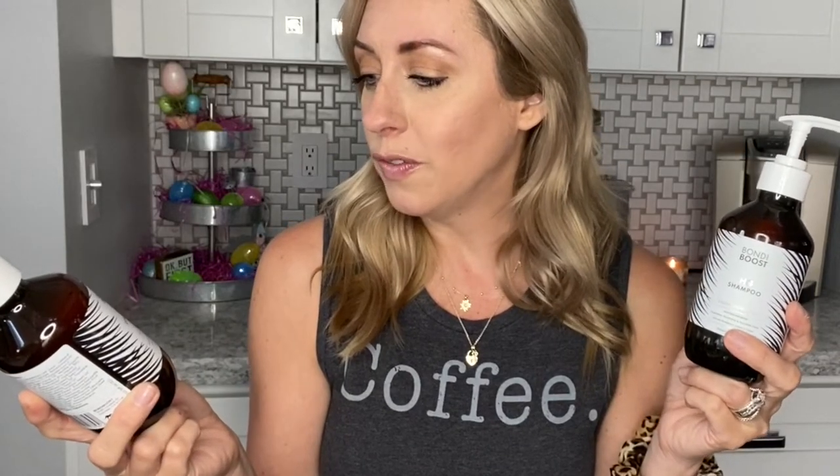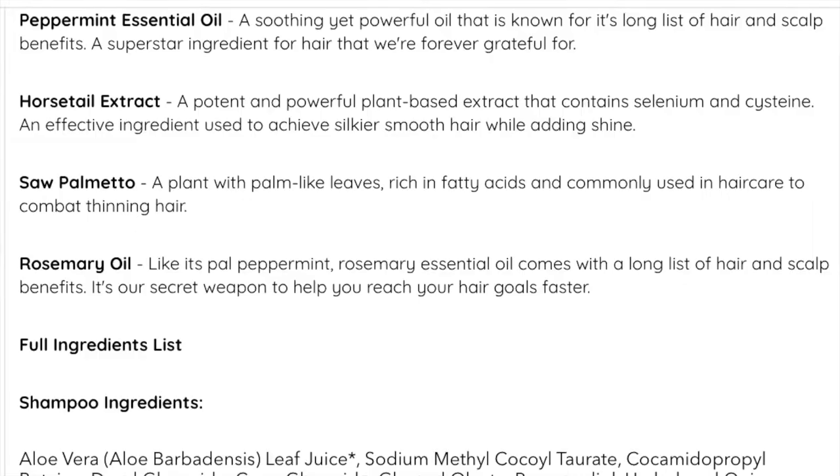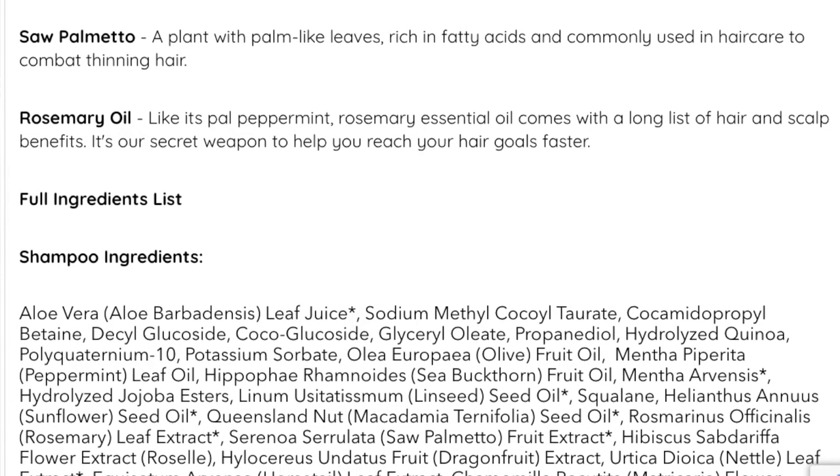Here is the shampoo and conditioner — these are 10.14 ounces, so they're pretty small. I'm a little nervous I'll go through them fast, but I'm going to try washing my hair just twice a week. This is the HG shampoo with key ingredients like peppermint, rosemary, and stinging nettle. The instructions say to massage a small amount into wet hair, lather, and rinse. It smells really good — like peppermint.